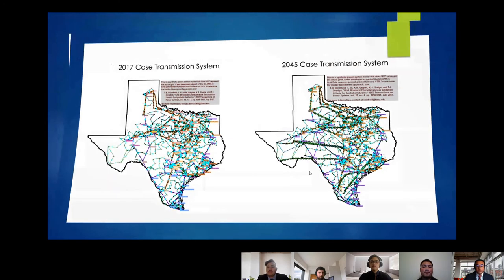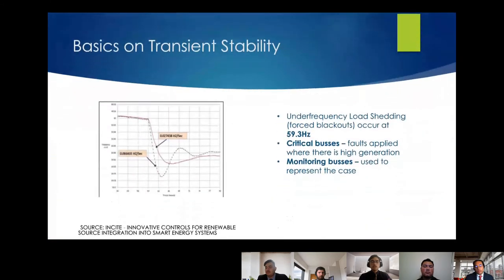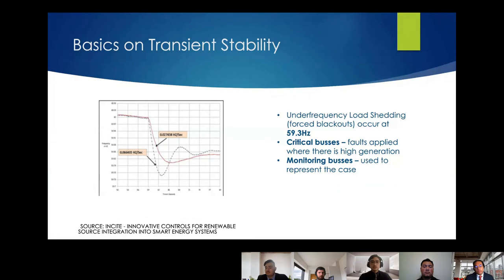Justin will now cover stability analysis. To ensure everything works, we must verify the system is stable during a fault or sudden loss of generation. As soon as a significant amount of generation is lost, frequency immediately drops proportional to the inertia remaining on the system. In natural gas and coal units, if frequency drops below 59.3 Hz we enter under-frequency load shedding — essentially forced blackouts. We identified critical buses with high generation across the system where we applied faults and monitored frequency and voltage through buses distributed around ERCOT.